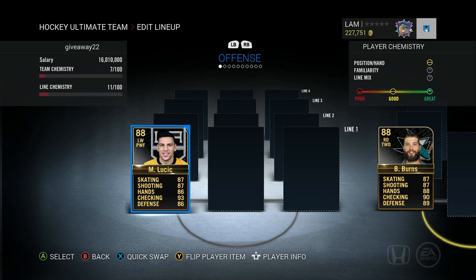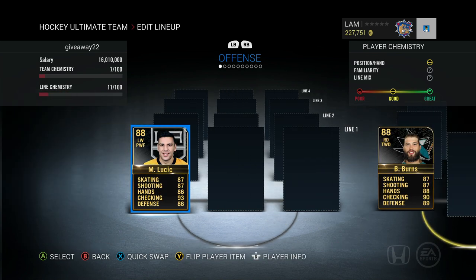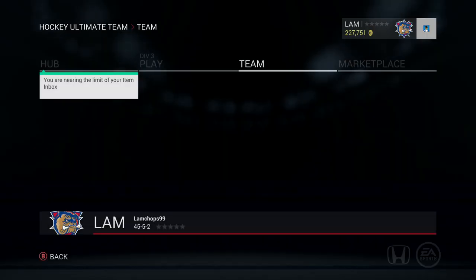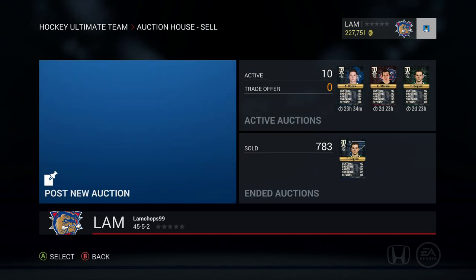I'll be giving away three players: Milan Lucic Team of the Week, Brent Burns Team of the Week, and Kevin Shattenkirk Team of the Week. If you want to win one of these three Team of the Week cards, all you have to do is post in the comment box below your gamertag or PSN, as well as one change you would make to NHL 16 to make NHL 17 better. I'll choose the three best comments for the three Team of the Week cards.